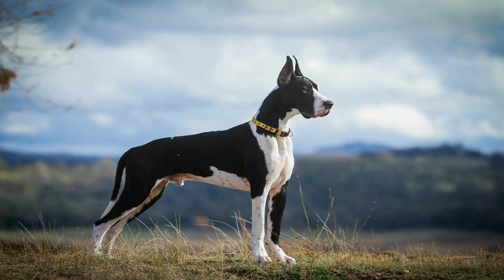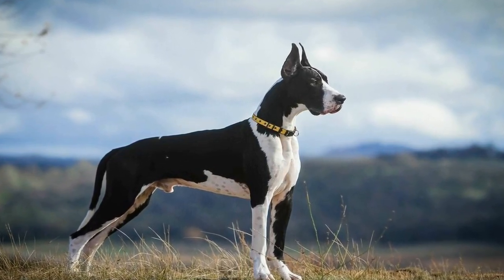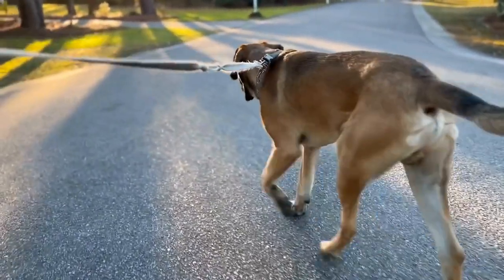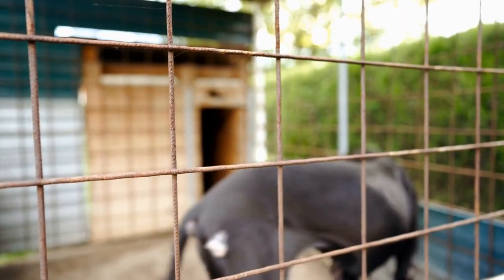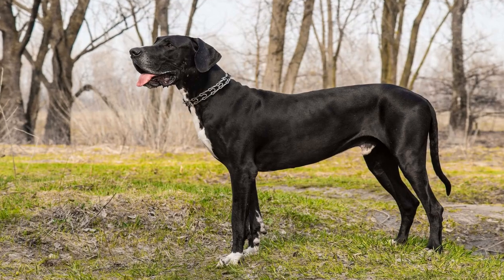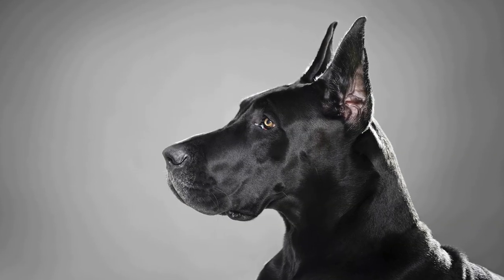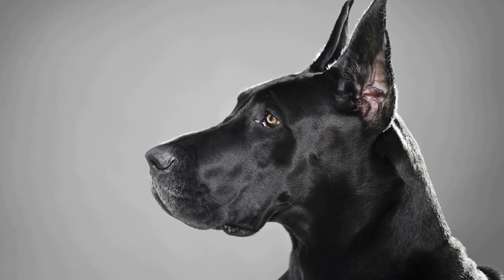In this article, we will explore the various ways to keep a Great Dane active and healthy in a limited space. Firstly, it is important to understand the exercise needs of a Great Dane. Despite their large size, Great Danes are not as high energy as one might assume. They are known as gentle giants and are generally quite calm and easygoing. However, they still require regular exercise to prevent obesity and ensure their overall well-being.